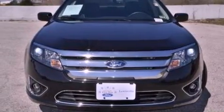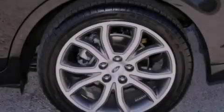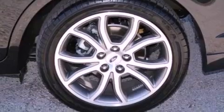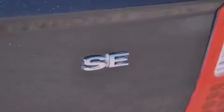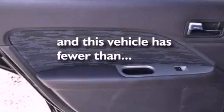A six-speaker audio system, a four-wheel independent suspension, dusk sensing headlights, side impact airbags, a power driver's seat, air conditioning, and this vehicle has less than 17,000 miles.